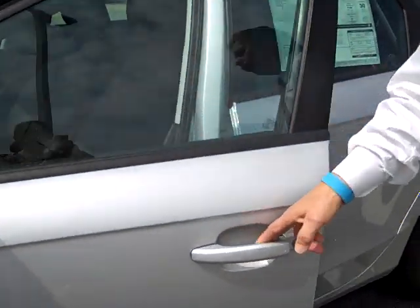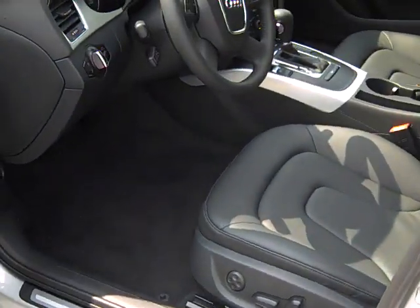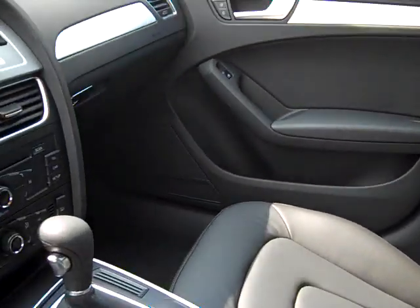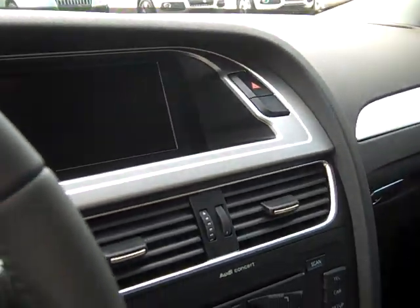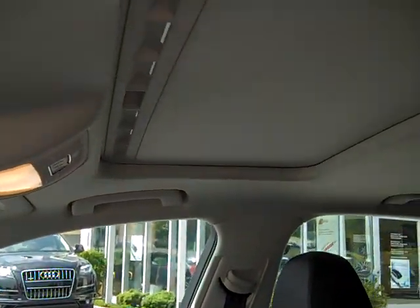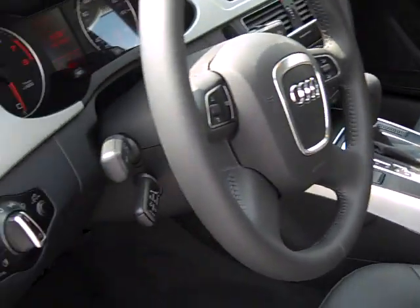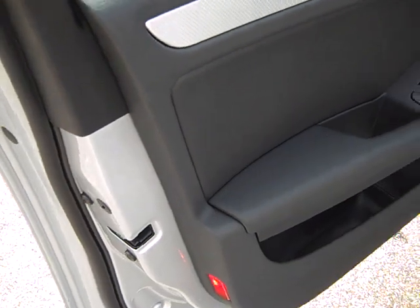Also new is interior roominess which has been increased. This particular model is a premium front wheel drive, interior is automatic transmission, heated seats, Bluetooth, Audi music interface for the iPod, for those that are very electronic minded. Notice the extreme nice leather that Audi puts in each and every model. This particular model also has your brushed aluminum inlays, which is extremely nice, which contrasts the dark interior.